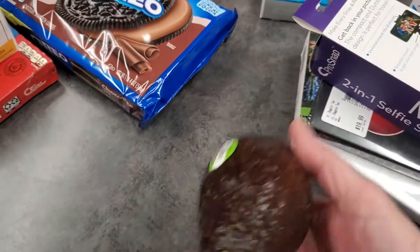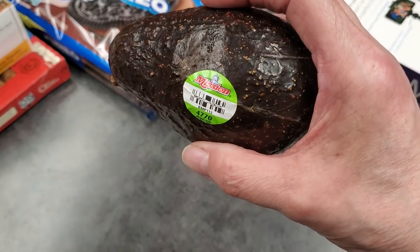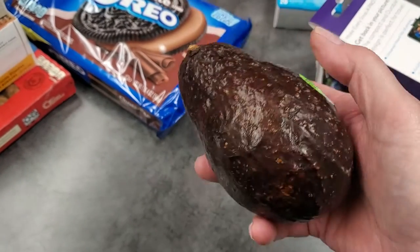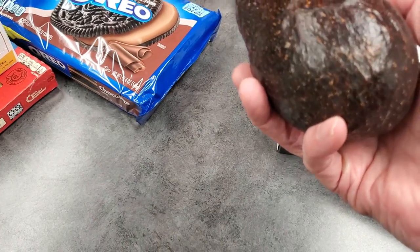Picked up an avocado. This is a big one. They were three for five but I only needed one. I've been told that if they have a longer neck, they have a better flavor. So we're going to see. Hopefully I'll remember to tell y'all whether it's any better or not.